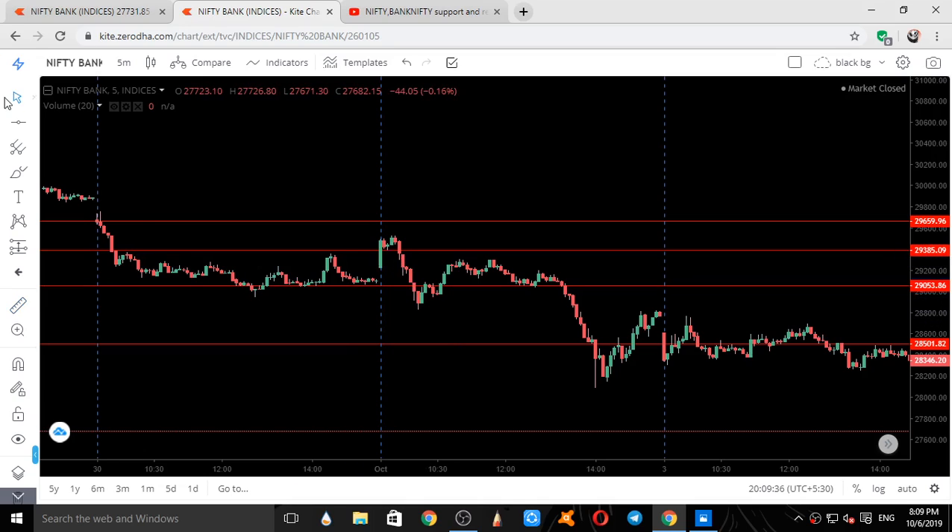When Bank Nifty went up, the first resistance it faced was exactly on our given resistance level. It went up, took resistance, came down again, started going up. When it closed above that level it went up, and when it came back down, the first place where it took support was exactly on our given level.